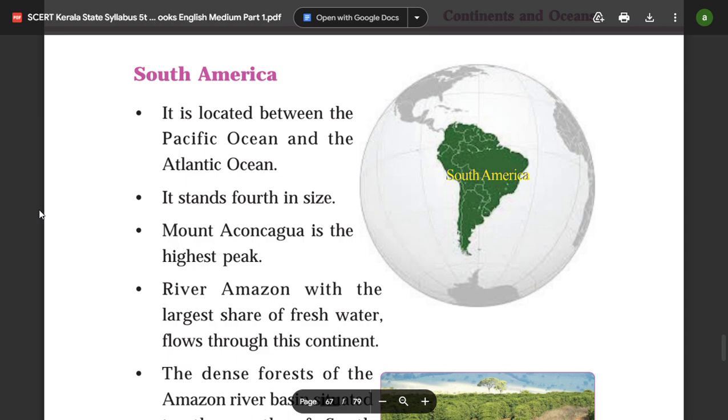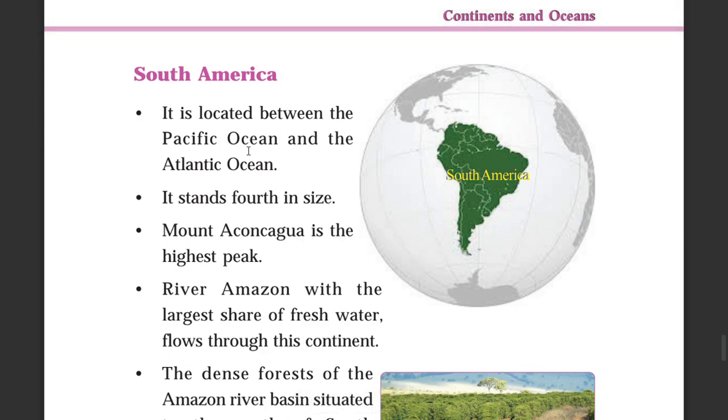South America is located between the Pacific Ocean and the Atlantic Ocean.